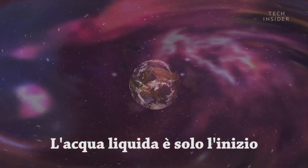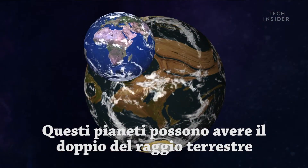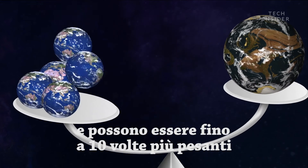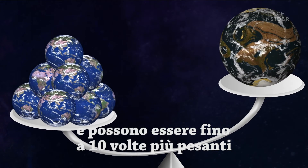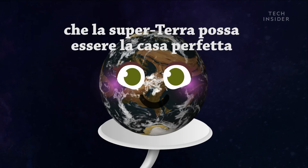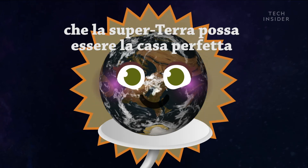Liquid water is just the start. These planets can be almost double Earth's radius and up to ten times more massive. And all that extra mass is what researchers think could really make super-Earths the perfect home.